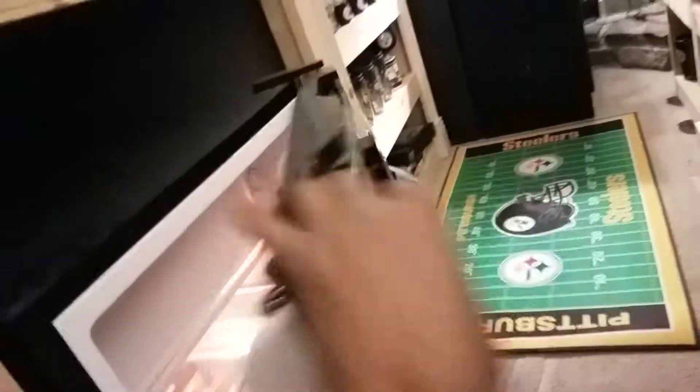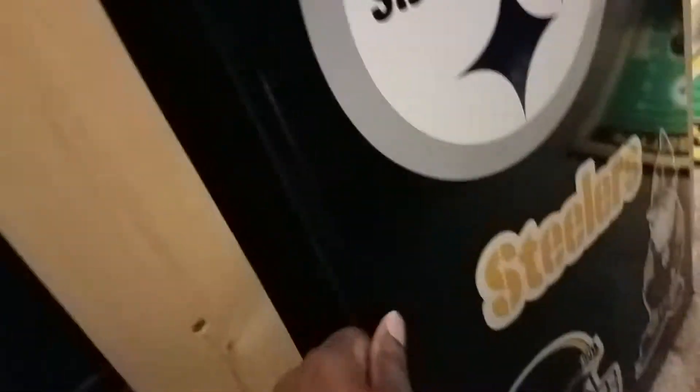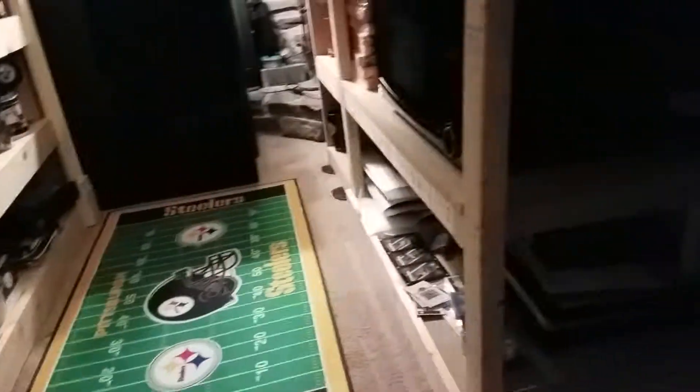Let me show you the other mini fridge back here — you got to get these all loaded up. Got to have more than just juices and beer and pop in the man cave, YouTube. Got to have some food.